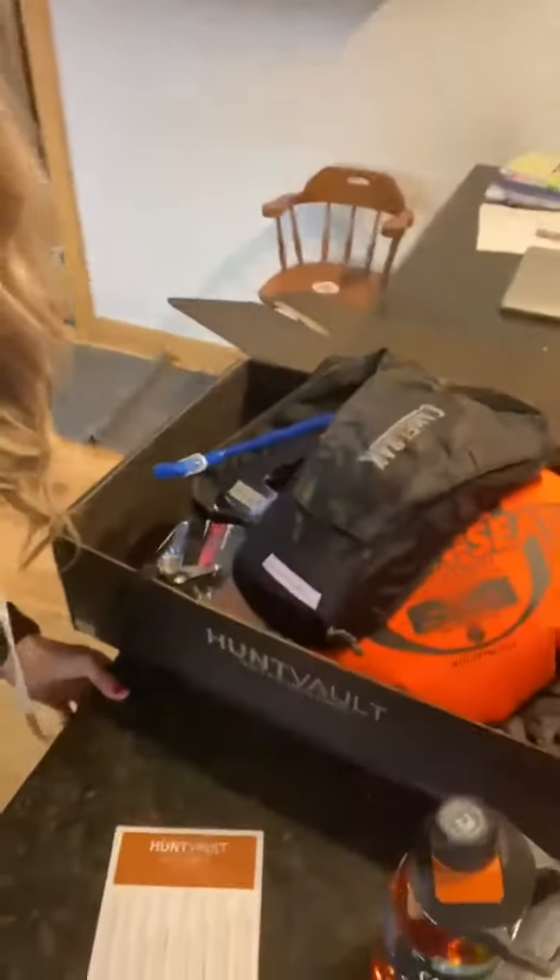Hey everybody, hunt vault time — one of my favorite things. Long ago are the days though that I open it and it's absolutely perfect in there, because we now have children that are able to open packages. So they've already rifled through everything.